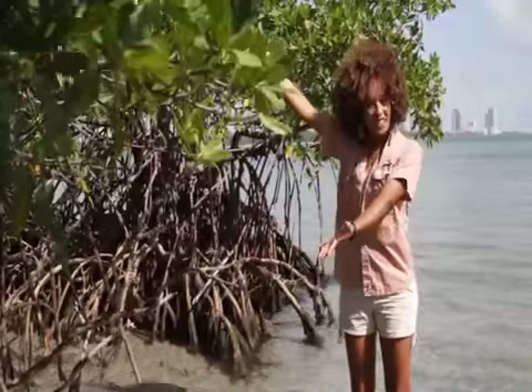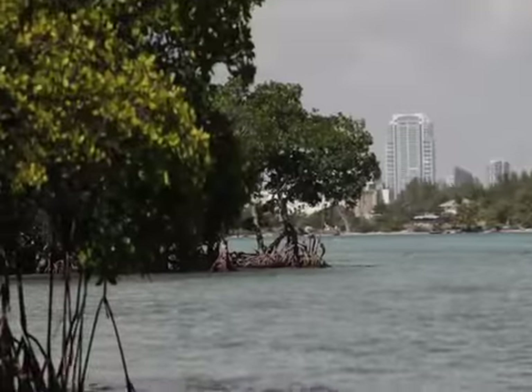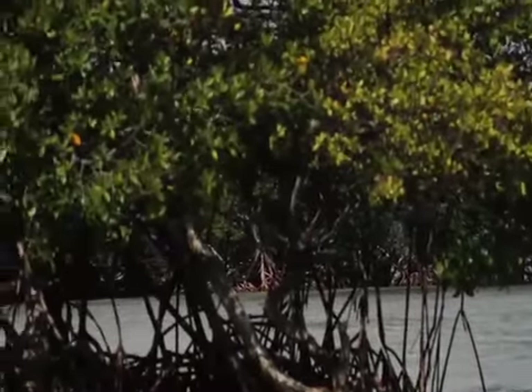Hi, I'm Dani Washington from the Big Blue and You. In today's webisode we're going to be talking about magnificent mangroves. There are 50 different species of this tropical plant worldwide, but here in South Florida there are three native species of mangroves.